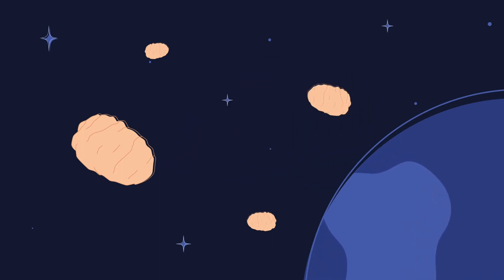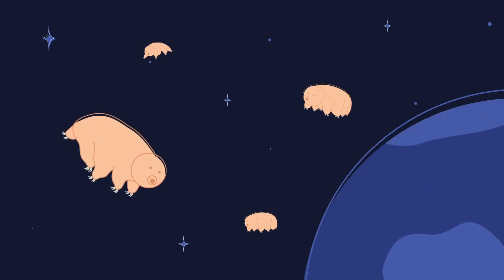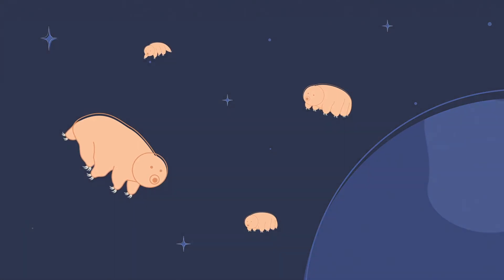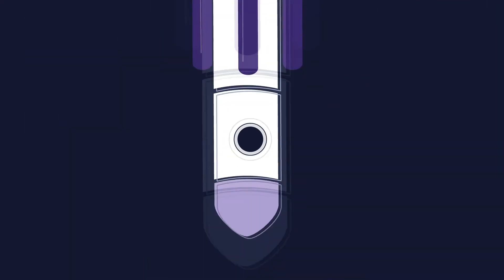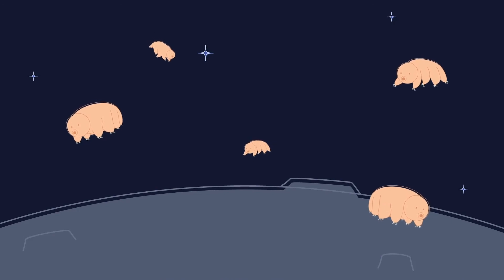Understanding how these remarkable creatures function can help us understand human factors and habitability for space exploration. Did you know that there may already be water bears in space? On April 11, 2018, the Israeli satellite Beresheet planned to land on the moon. It carried with it a backup of planet Earth, including thousands of tardigrades. The satellite crash-landed, spilling tardigrades all over the lunar surface. I wonder if they survived?